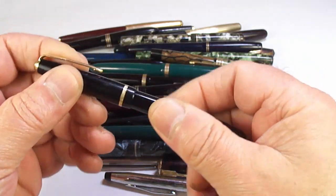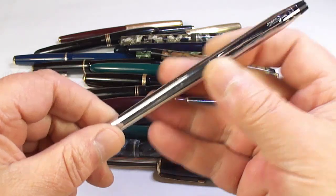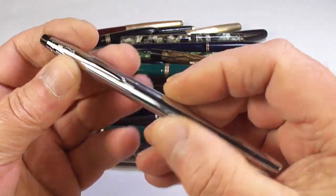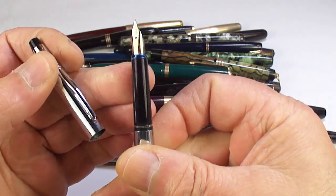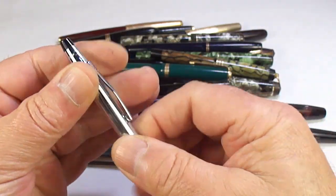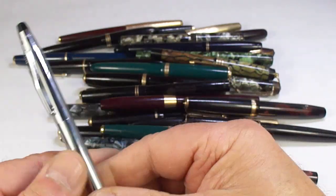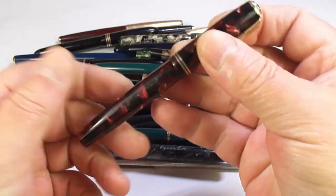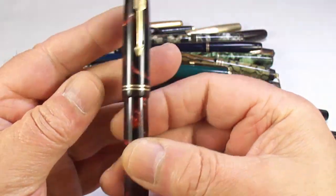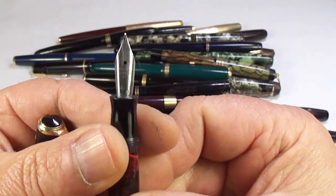We've got a Parker Slimfold — I've got loads of Parker Slimfolds. And here's a nice chrome Cross fountain pen. They make lovely pens, these, for people who prefer metal pens.